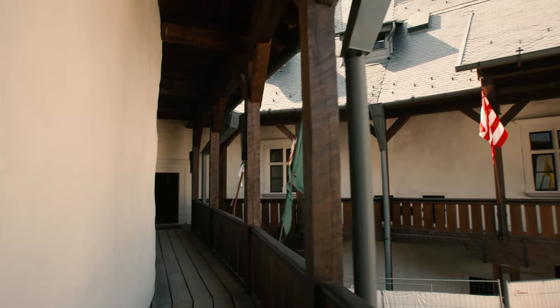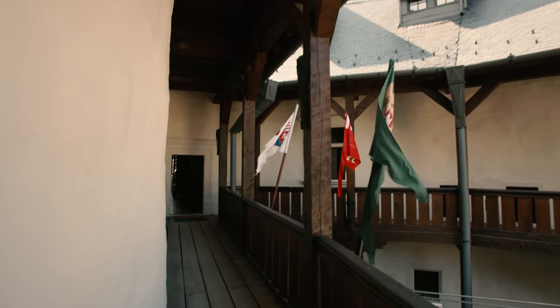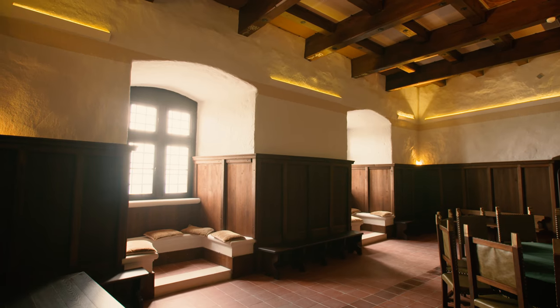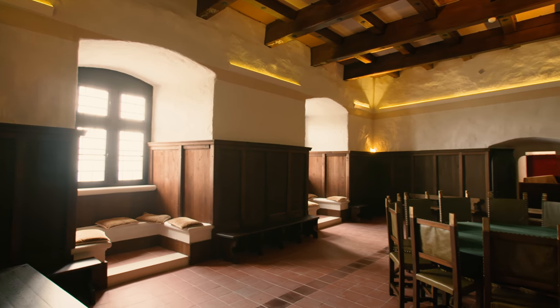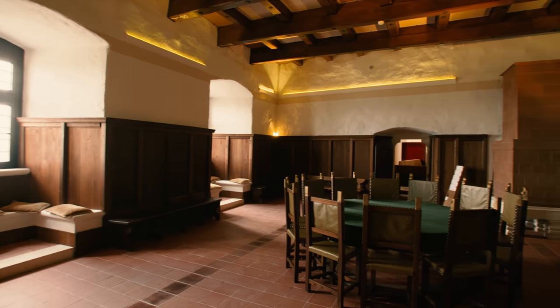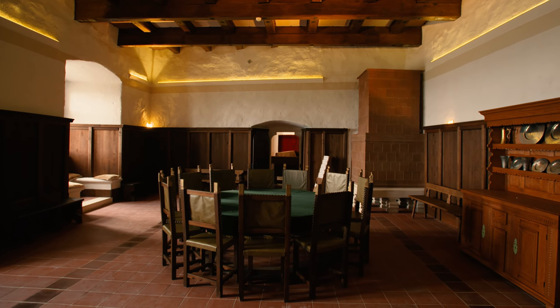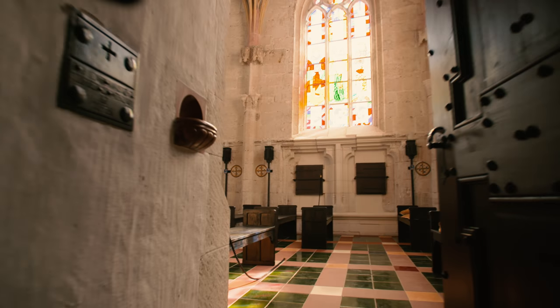Ez nem más, mint a palotaszárny három nagy terme: az egyik az öreg palota, ahogy hívjuk – ez a lovagterem tulajdonképpen. A mellette belőle nyíló, és kívülről is, a konyha felől megközelíthető ebédlőpalota, és a lovagteremből nyíló, védett, magas, gótikus kápolna.